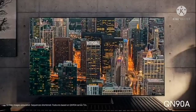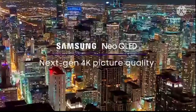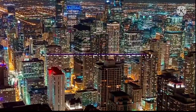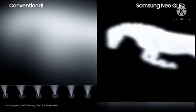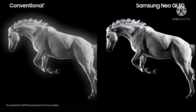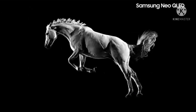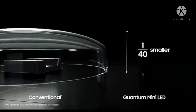Features and details: Quantum Matrix technology with Mini LED — a brilliantly intense picture powered by tiny hyper-focused light cells. Samsung Neo Quantum Processor 4K upgrades every picture to 4K with multi-layered neural networks. Quantum HDR 24x delivers vivid colors that jump off the screen with dynamic contrast.